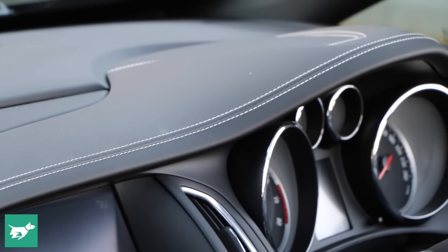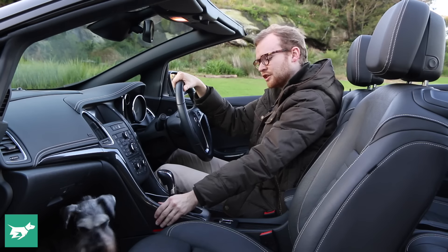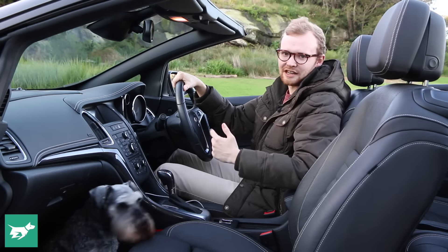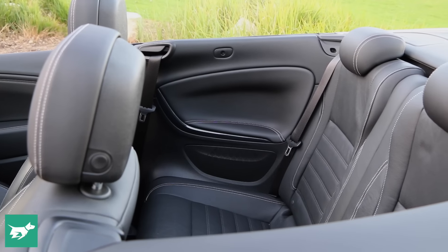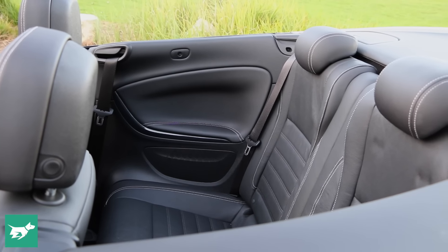Generally most bits in here feel nice and solid, except the quality of some of the plastics down here is definitely something for Holden to work on for the next car. Where the Cascada sets itself apart from small sporty convertibles like the Mazda MX-5 is that it's got back seats — and there are two perfectly usable ones back here.